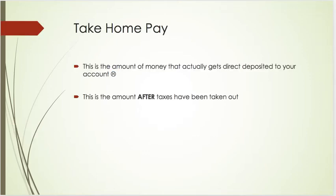One thing that you have is take-home pay. This is the amount of money that actually gets direct deposited to your account — the amount that you get paid after taxes have been taken out. If any of you have any type of employment, you know that you're hired on with a particular salary, but then the government has to take out taxes.